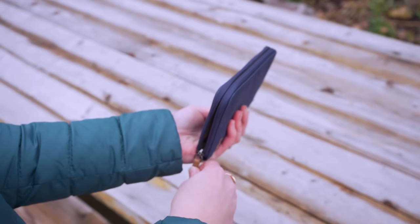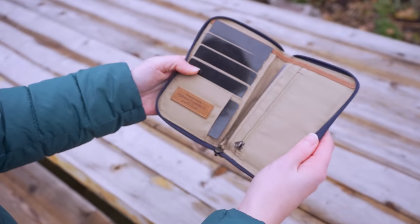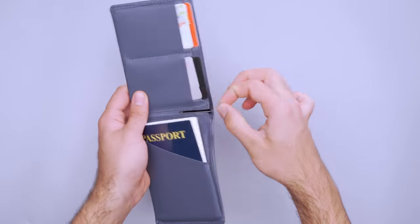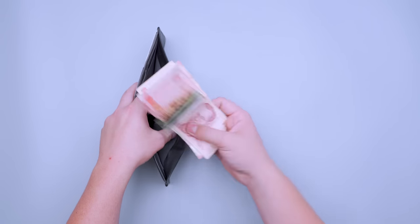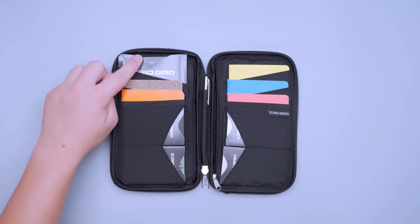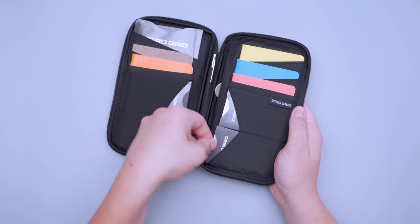We like Fjallraven's Passport Wallet because its zipper design means you won't have to worry about anything slipping out while exploring a new destination. Other options like the Bellroy Travel Wallet include tiny pens for filling out customs forms and allow you to separate different currencies, which is great if you're country hopping. Something like Zero Grid's Passport Wallet has great organization and a thin design, all at a lower price point.